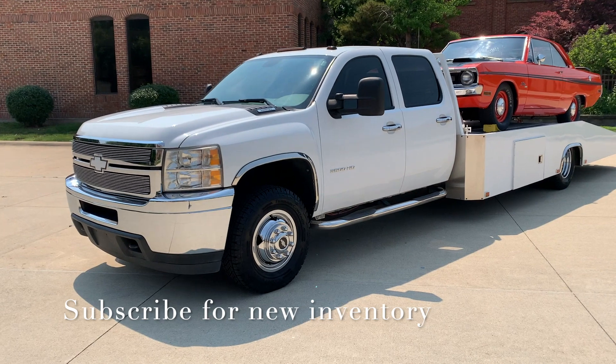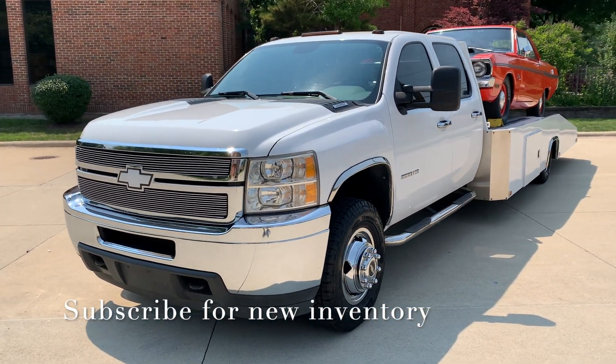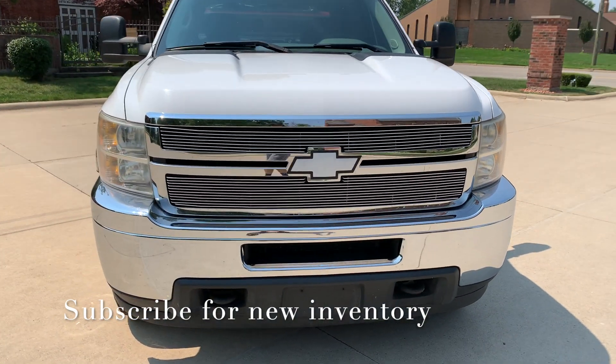Hello everyone, Dave here from Showdown. Let's take a little walk around a 2011 Chevrolet Silverado 3500 HD with the Hodges bed on a crew cab. It's got a gas six-liter, Allison trans, two-wheel drive.